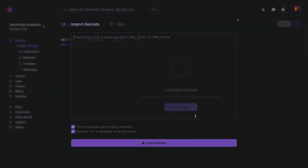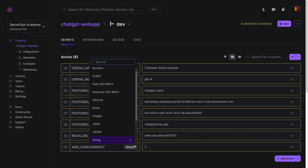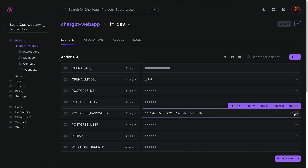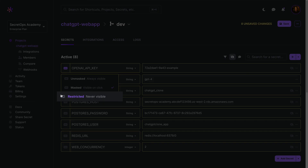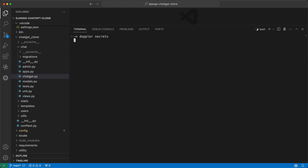We'll then bulk import our secrets using a .env file, with the option of setting the data type for each secret. Secrets visibility is set to Masked by default, with access events logged when the secret is revealed, but this can be changed to Unmasked for config values or set to Restricted to prevent read access from the dashboard and in local development environments.